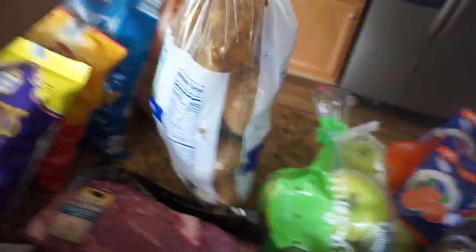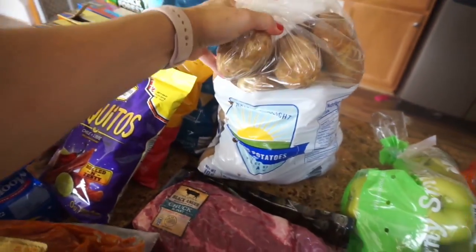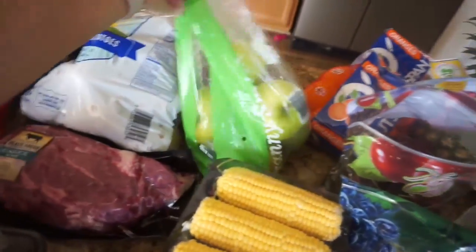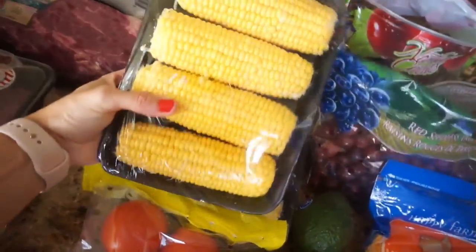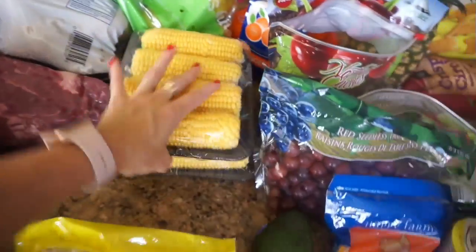Our produce is a nice giant bag of russet potatoes. I'm going to be making some homemade mashed potatoes, and we always eat potatoes so I need a big bag of those. I got a big bag of Granny Smith apples, a bag of oranges, and two packages of corn on the cob to go with a meal — maybe with that roast chicken, that sounds good.